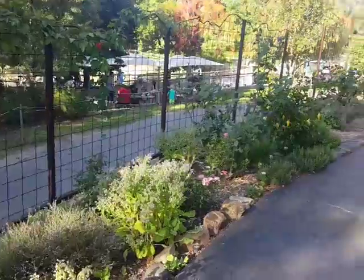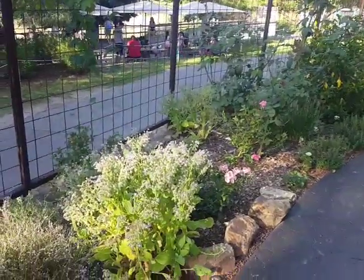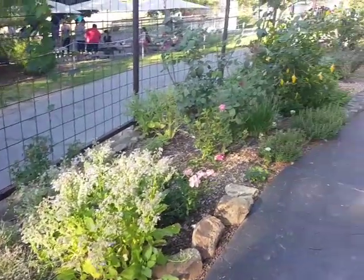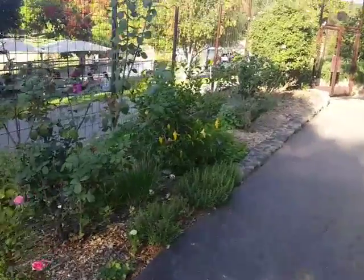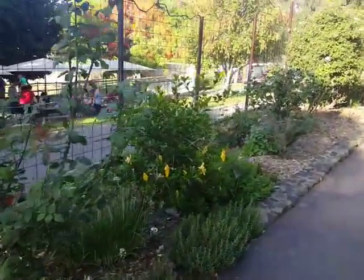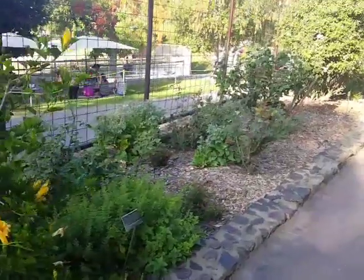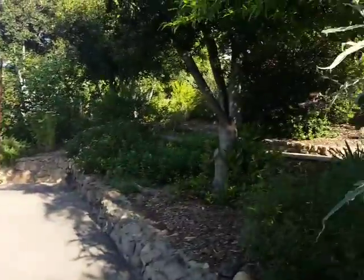Even roses — rose petals — roses are great in cooking as well. A lot of times people don't think about that, but everything here is edible and actually a very beautiful composition.